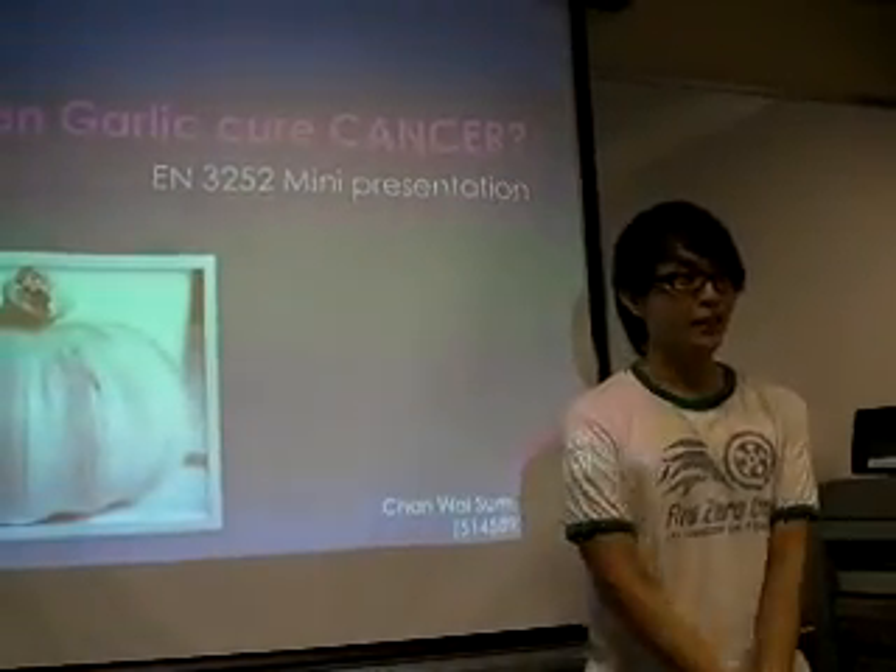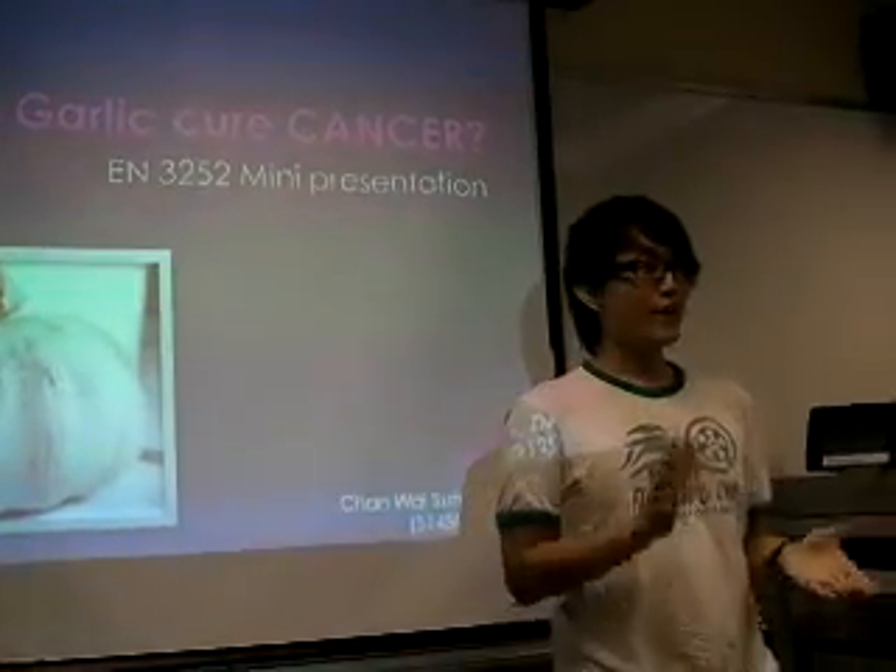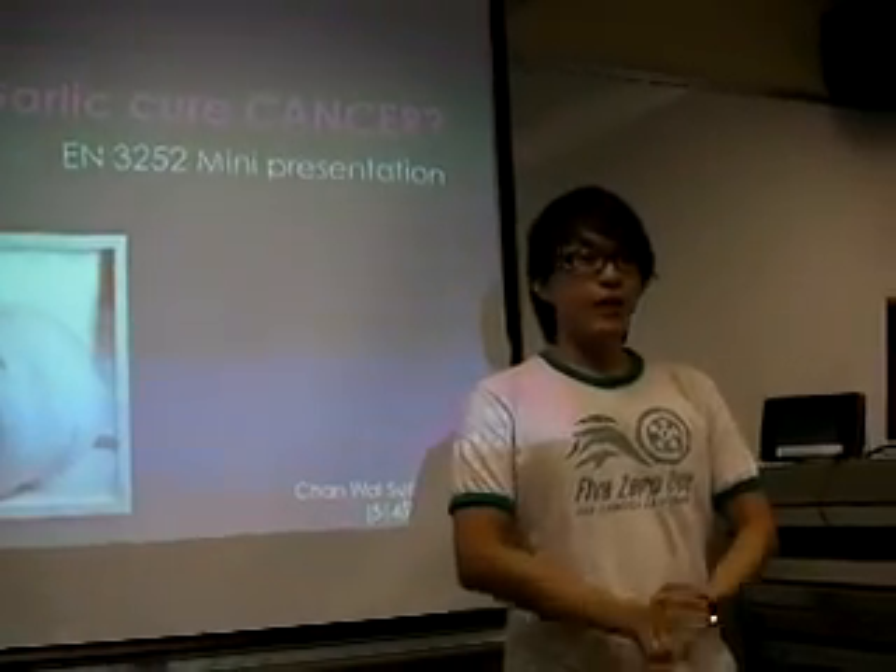Good afternoon, everybody. Shall we start now? Before I give a presentation of garlic, I want to ask a question.